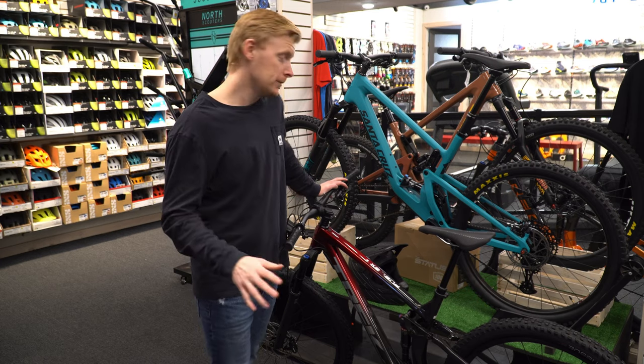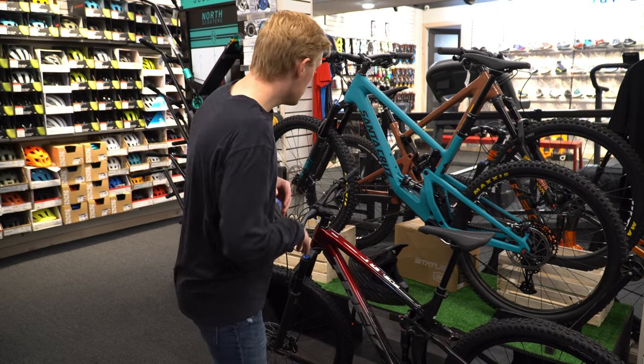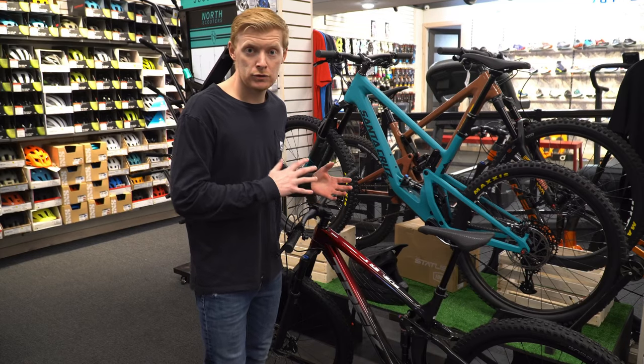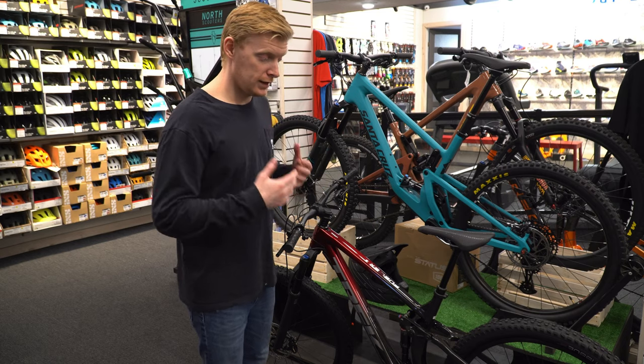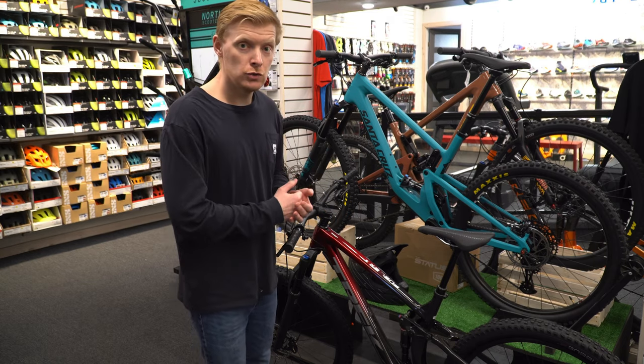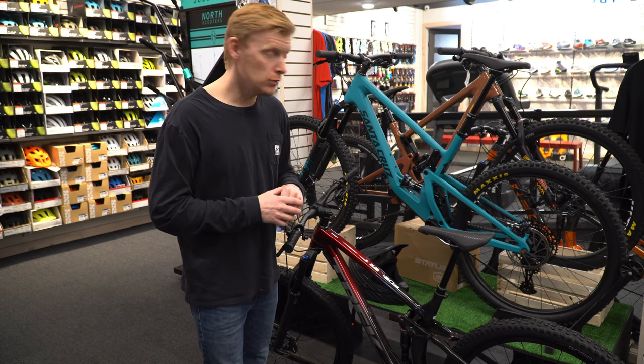Price-wise they're the exact same price, which is nice. Spec-wise, apart from those two drivetrains, they're identical. The Shimano XT system looks clean and comes with a big range. The new SRAM stuff also has a big range with a large 52-tooth cassette.